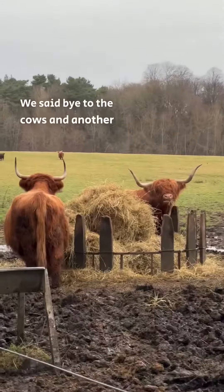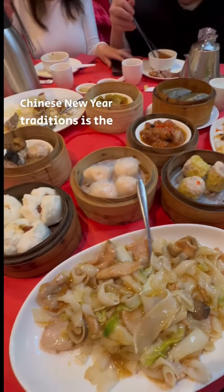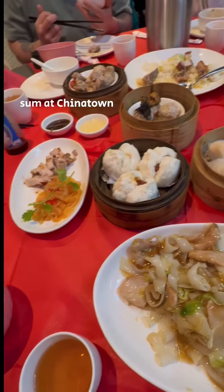We said bye to the cows and another great day out. And of course, one of my favourite Chinese New Year traditions is the food. We had some dim sum at Chinatown Restaurant.